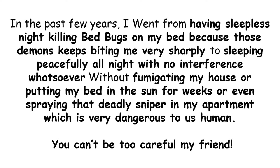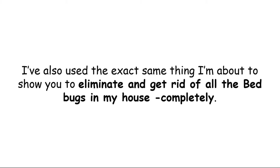Sounds unbelievable — well, I used to think so too, until it happened to me. In the past few years I went from having sleepless nights killing bed bugs on my bed, because those demons keep biting me very sharply, to sleeping peacefully all night with no interference whatsoever. All this without fumigating my house, putting my bed in the sun for weeks, or spraying that deadly sniper in my apartment, which is very dangerous to humans. I've used the exact same thing I'm about to show you to eliminate all the bed bugs in my house completely.